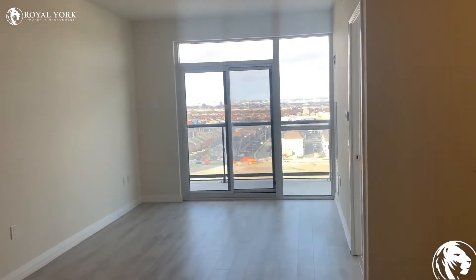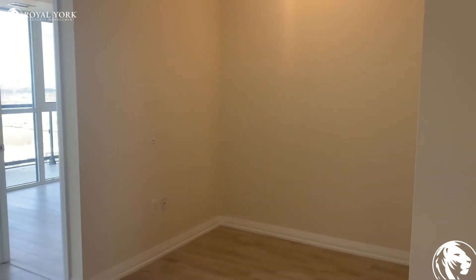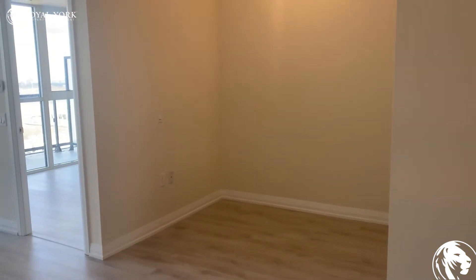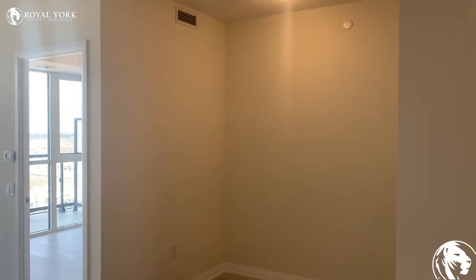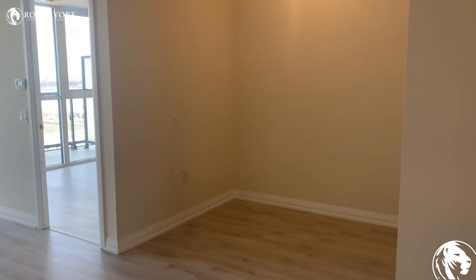Here we have the den, which provides some extra space within the unit. You could have a dining room table in there, or you could make it a home office.